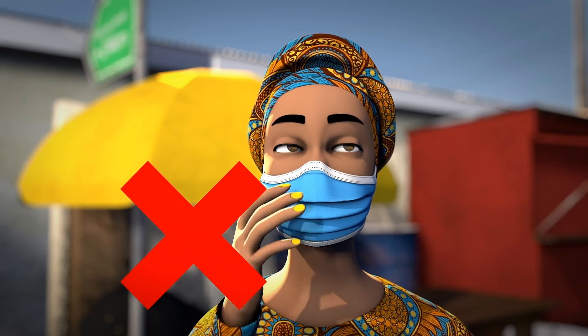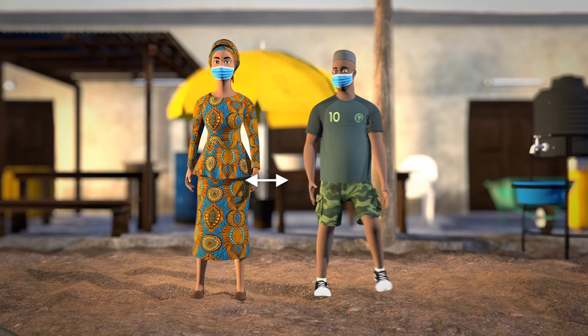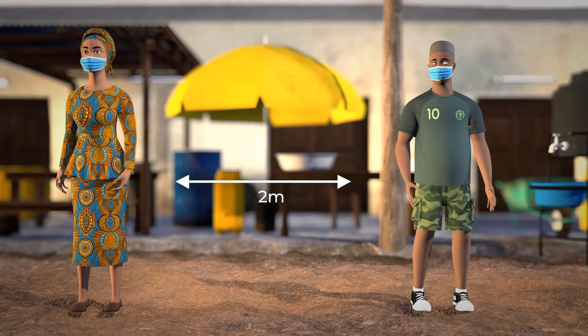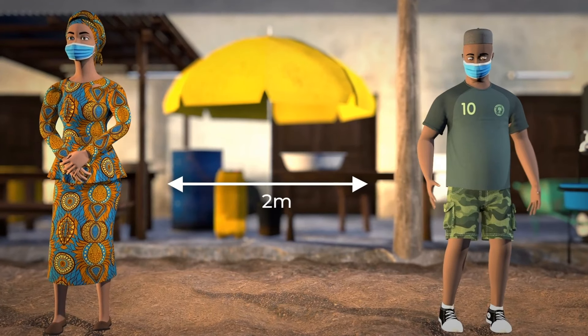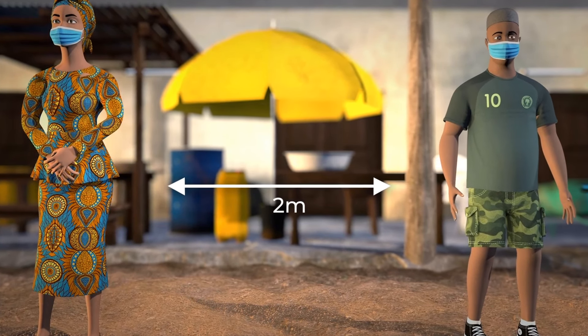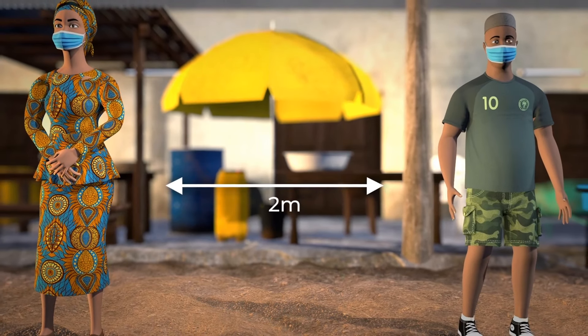Third, distance yourself from others not part of your household by 2 meters, which is a bit more than 2 arms' length, or by the distance recommended by your local authorities. This distance can reduce exposure to coronavirus droplets in the air from infected people.